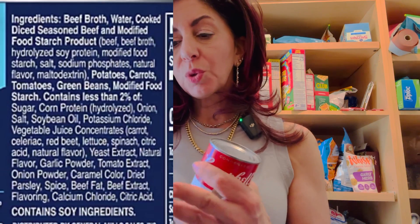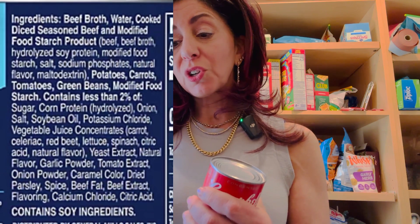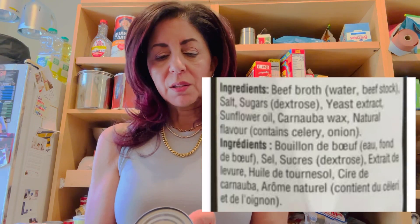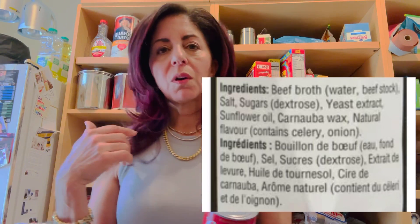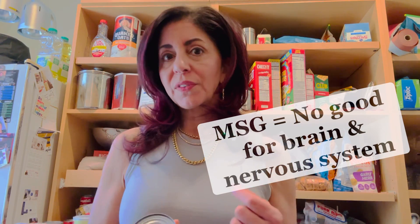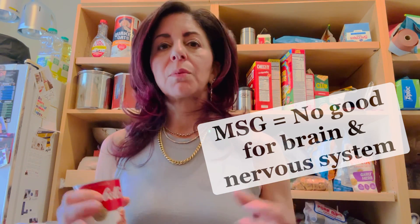The soup itself contains beef broth, water, cooked dehydrated beef, modified food starch, and then a whole litany of other things you probably don't want. But going back to the broth specifically - reading the ingredients: beef stock, good so far; yeast extract. Now anytime you see yeast, autolyzed, or hydrolyzed, these are forms of monosodium glutamate. Monosodium glutamate is what's called excitatory to the nervous system.